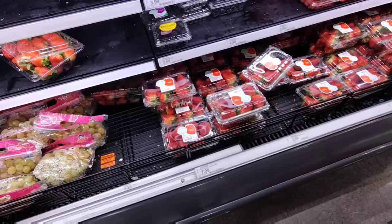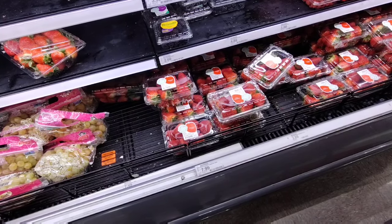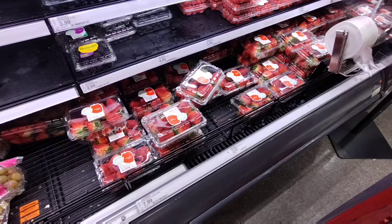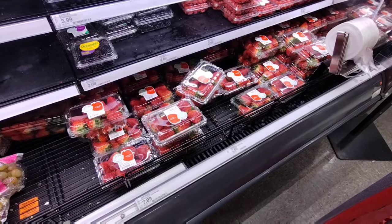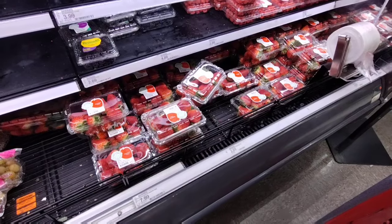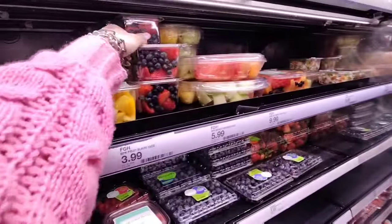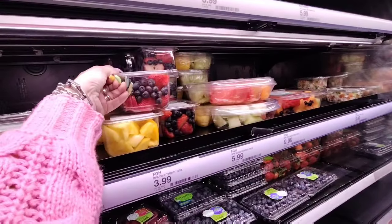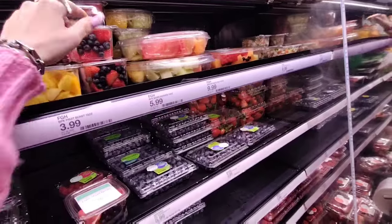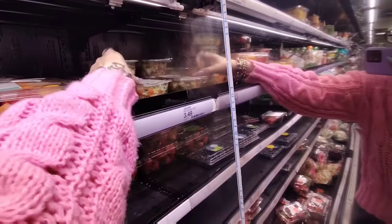Strawberries are $2.69 here — they're $1.99 at the 99 cent store. The strawberries do look good though. Mixed berry is $5.99 — wow. Is this ceviche? No, it's pico de gallo, $3.49. Everything's expensive. They have lavender lemonade — that's interesting — and margarine which really tastes like nothing.